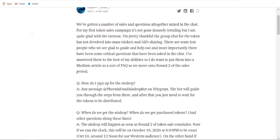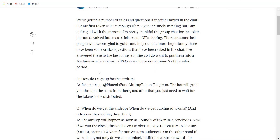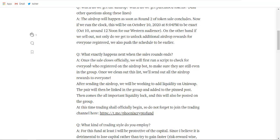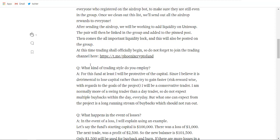Now let's see the use cases these guys are providing. This is the Medium post about FAQ — I suggest you guys read this because here you will find a lot of information on how it works, what exactly happens when the next sale round ends, how the trading style works, how they protect against losses, and much more.